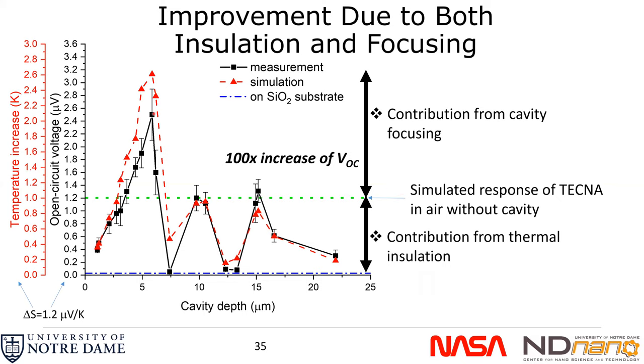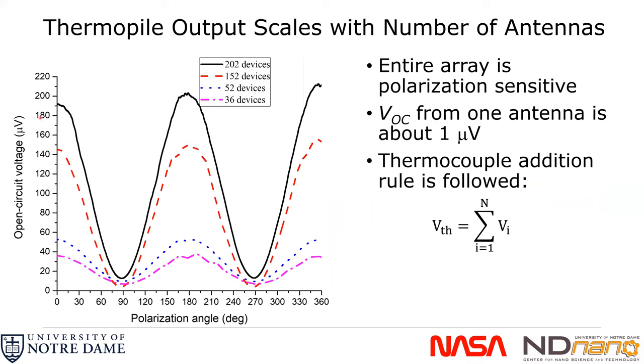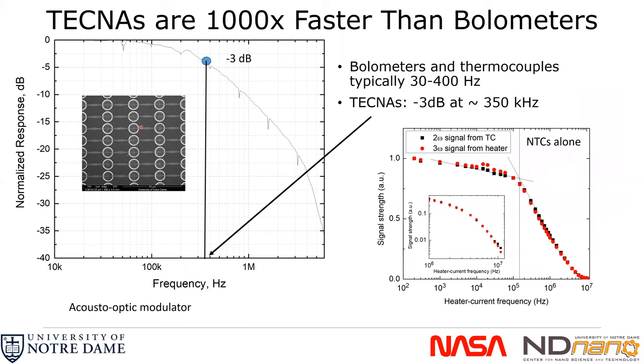We put these into thermopiles — a tour de force of fabrication — with all 200 technas operational. We obtained the series voltage of all antenna outputs, and the open-circuit voltage scaled with the number of antennas, bringing us up into the hundreds of microvolts range from the nanovolt range where we started. That means we can use these as detectors without lock-in amplifiers. We find the suspended thermopile devices are slower than 22 megahertz since they lack substrate cooling, but the 3 dB point is well into the hundreds of kilohertz — still very fast and encouraging.